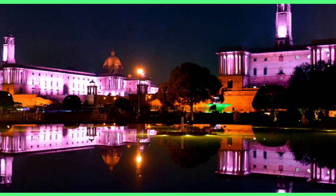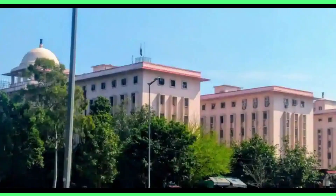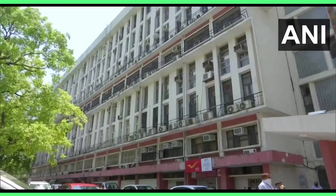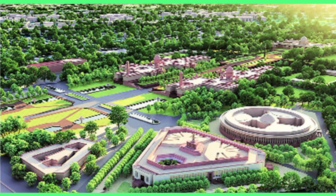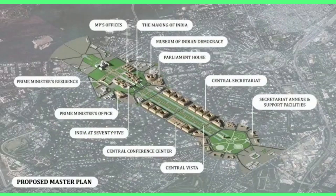Expanded need for office space led to the addition of Central Secretariat buildings such as Udyog Bhavan, Nirmaan Bhavan, Shastri Bhavan, Rail Bhavan and Krishi Bhavan during 1956 to 1968. Today, 39 ministries are located in these buildings in the Central Vista, while the remaining 12 are in rented spaces outside of it.